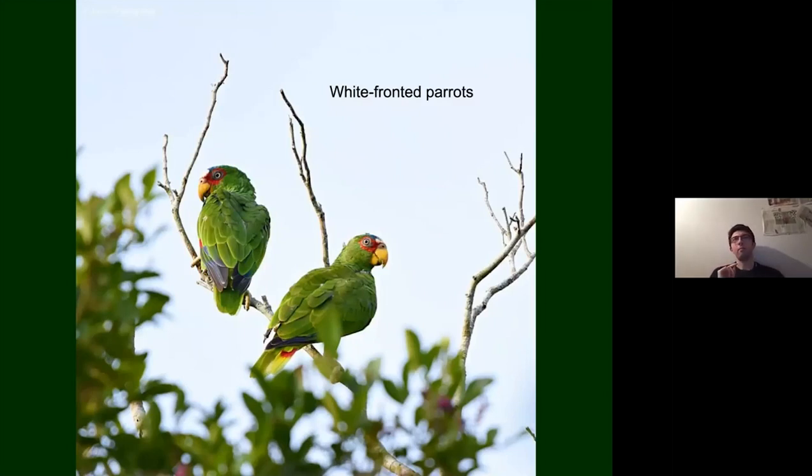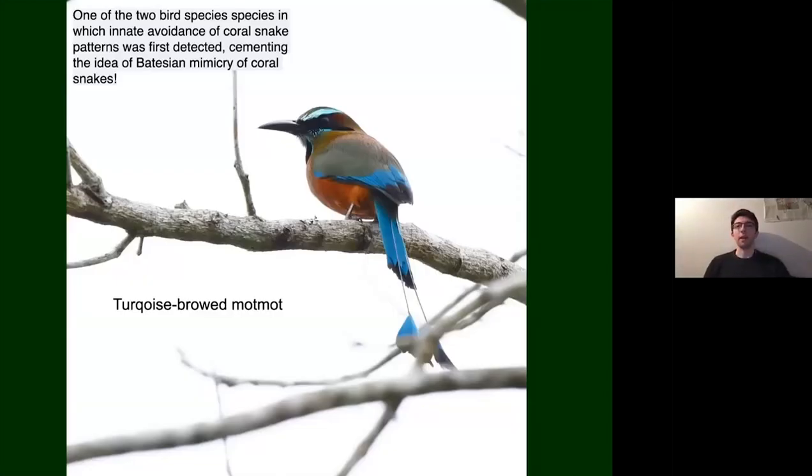The turquoise-browed motmot was one of two bird species used to test the theory of Batesian mimicry, as described in that coral snake and king snake example earlier. These were among the first birds used to show evidence that the mimicry actually works. They're also one of the most beautiful birds in the reserve — they sit and swing their tail feathers from side to side like a pendulum, which is quite characteristic of them.